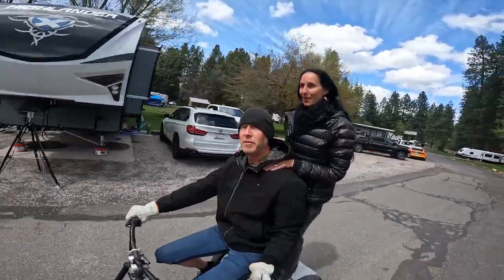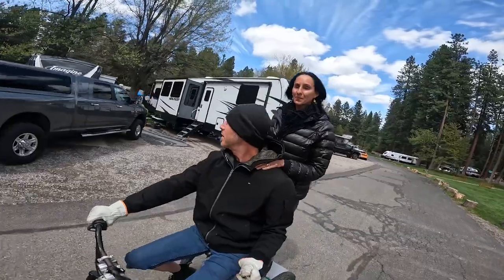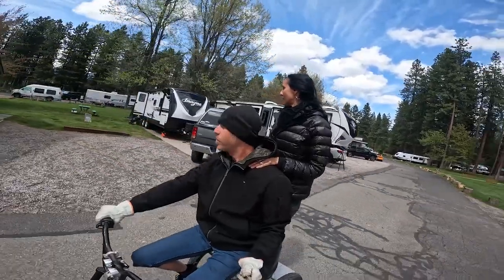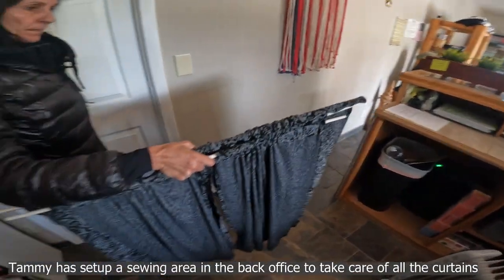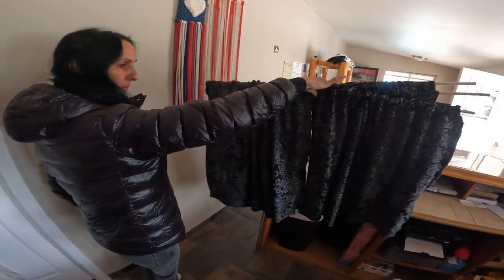It's small but it's got everything you need. We just kind of sewed the fabric and then put wooden dowels on them because we have so many curtains to sew.